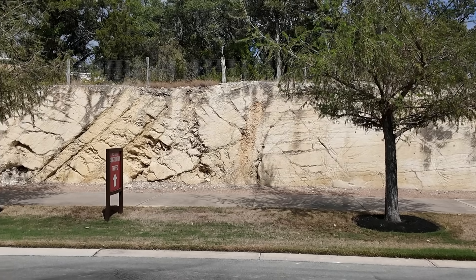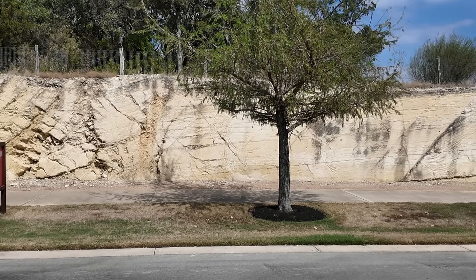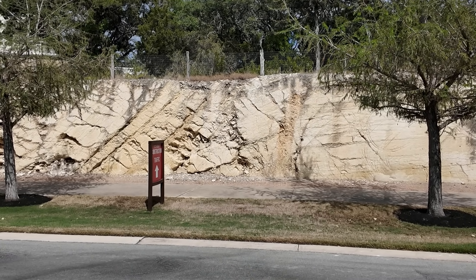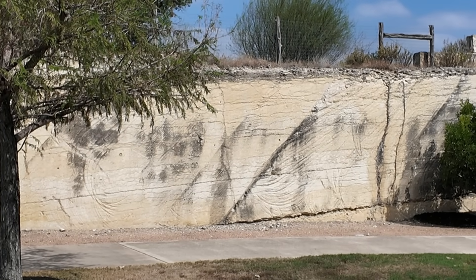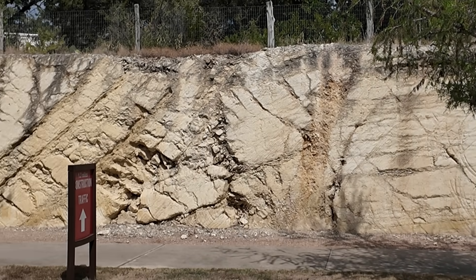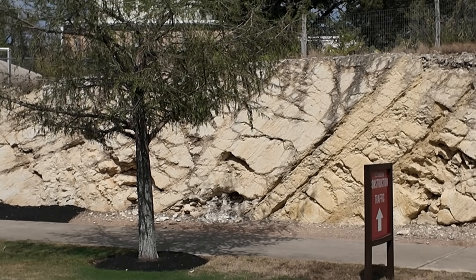The rocks are kind of buff-colored overall, and from one end of the road cut to the other they all look the same composition, at least based on color. But there's an obvious zone between the tree and the sign where it's more busted up and the layering changes. The rock layers are nearly horizontal on one side, but just left of the sign they're steeply inclined down to the left.